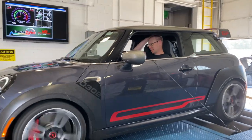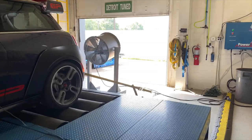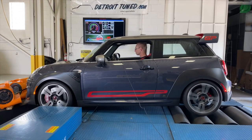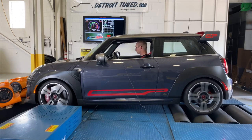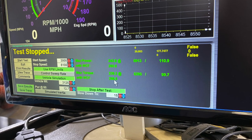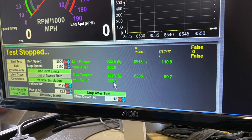This is disappointing if you were hoping for a big surprise here, but not too shocking — it was a very hot, very muggy day when we hit the dyno. After three runs, the JCW GP was consistently returning around 261 horsepower and 256 pound-feet of torque at the wheels.